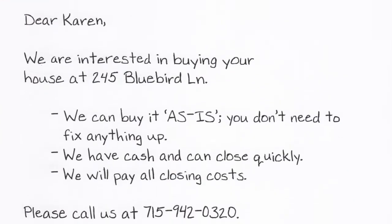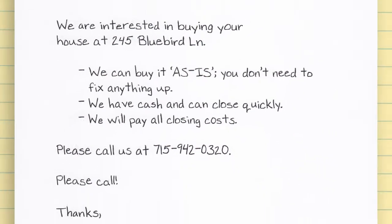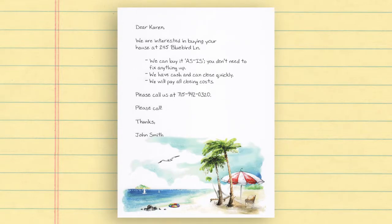Make sure your message communicates how your potential client will benefit from contacting you. Your message should create a feeling of opportunity.